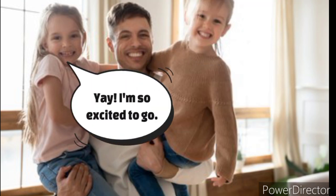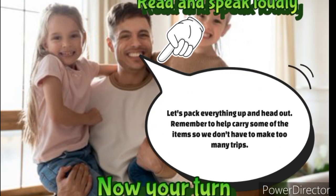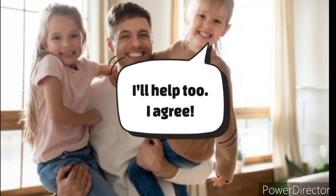Yay! I'm so excited to go. Me too. It's going to be the best day ever. Got it, Dad. I'll help too.